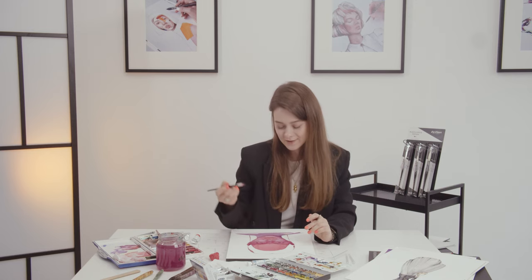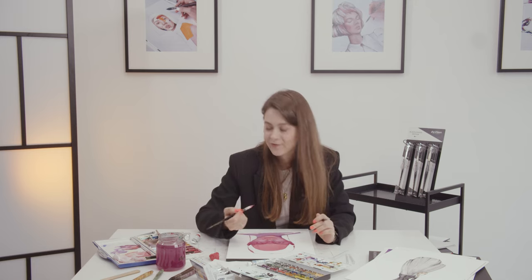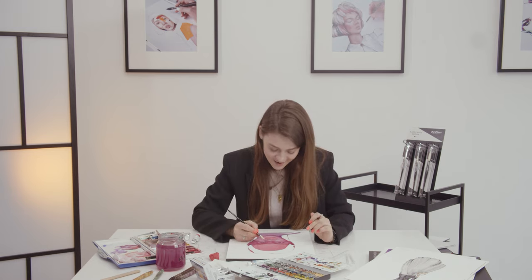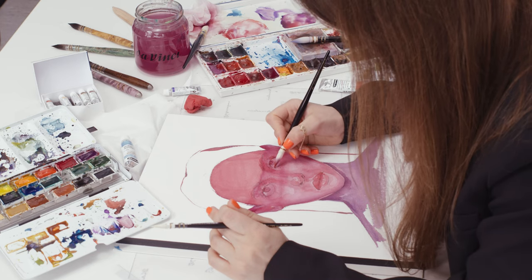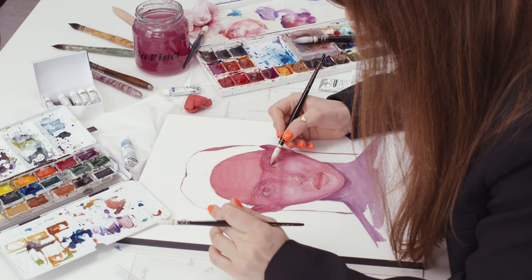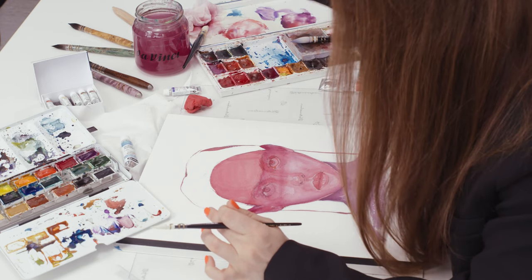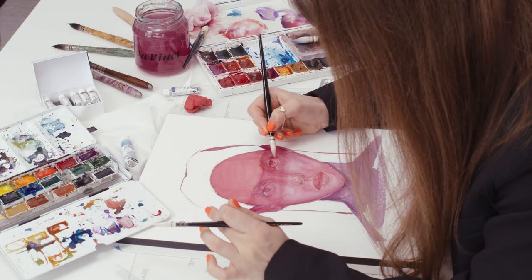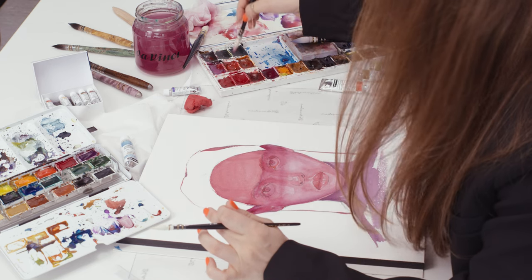In watercolor you never know what will be in the end because it's all alive. I add watercolor here and I don't know what it will become — it's like magic all the time. That's why watercolor is my favorite painting technique — because I never know what will be. And that's why I don't use white watercolor — I don't need it.